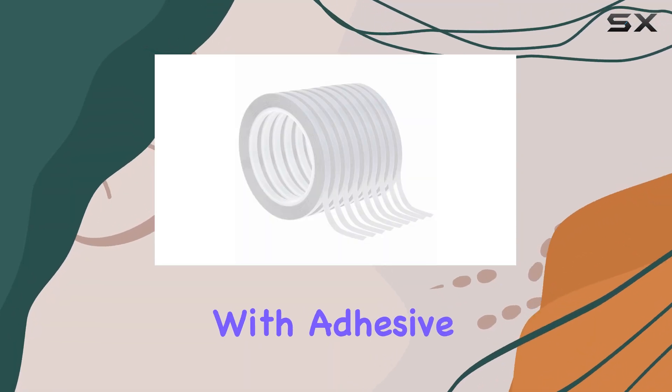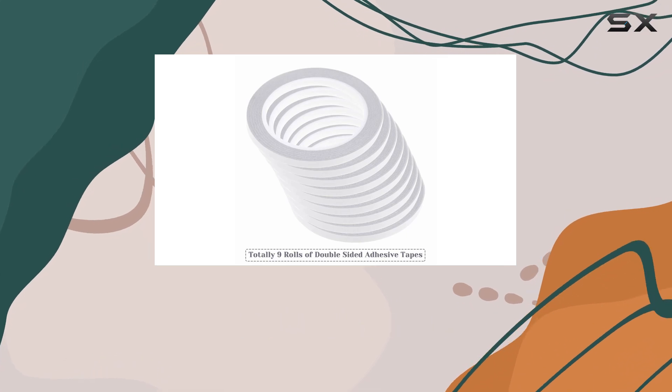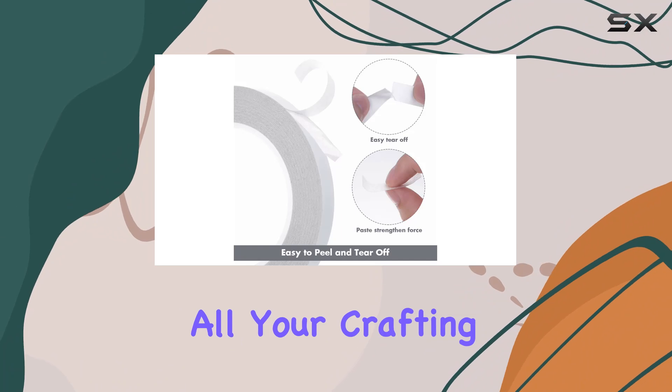Are you tired of struggling with adhesive tapes that just don't stick? Look no further! Introducing the Kryda's Double-Sided Adhesive Tape, the perfect solution for all your crafting needs.